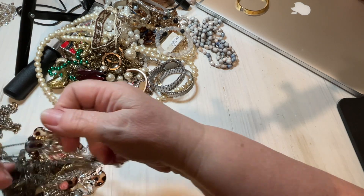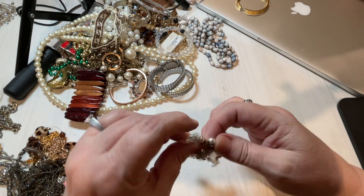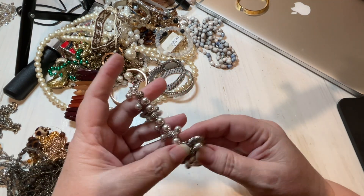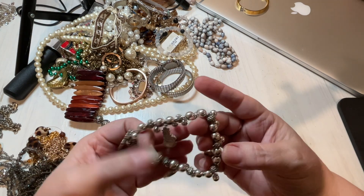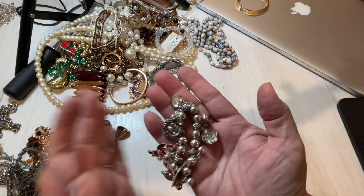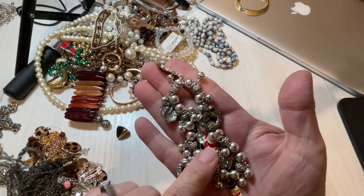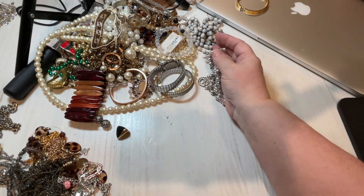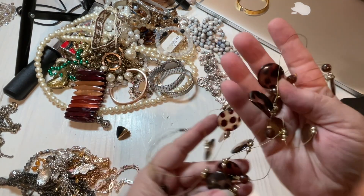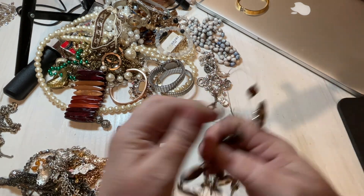This is just too cute! It's a Christmas stretchy bracelet with charms — you've got bells, Santa Claus, wreaths, and snowmen. Oh, these are adorable! The stretch is really loose on this, but I'm going to say seven dollars for this. It's got enamel charms on it. Little acrylic pieces, so I'm going to say a dollar.